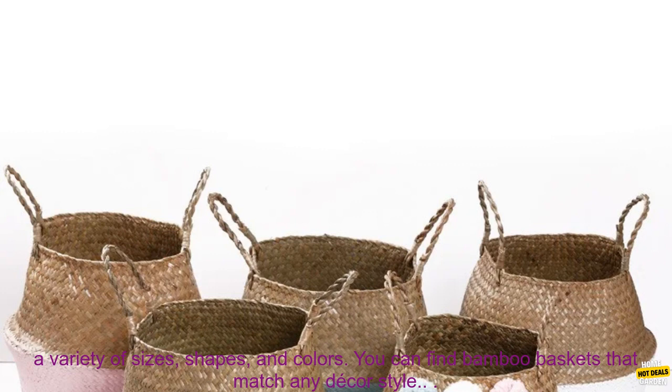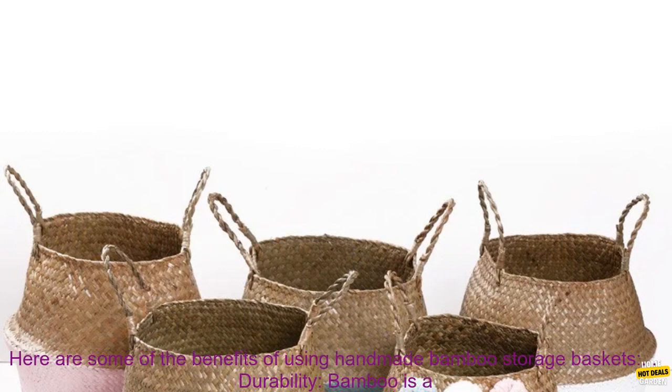They are available in a variety of sizes, shapes, and colors. You can find bamboo baskets that match any decor style.